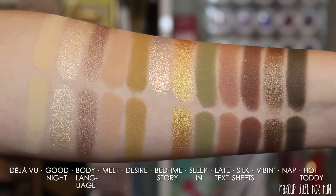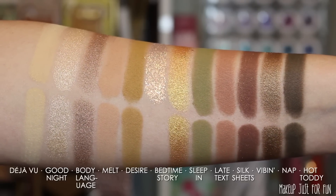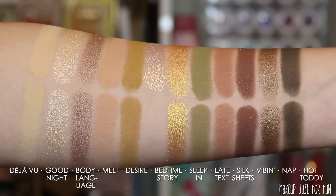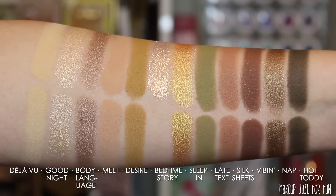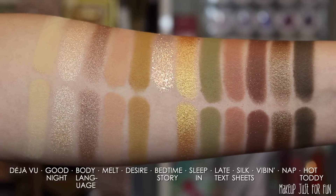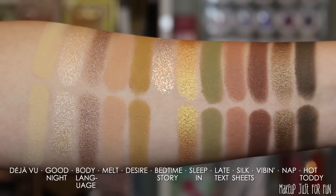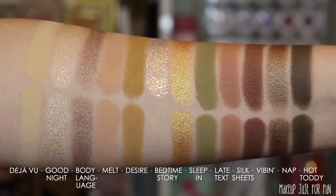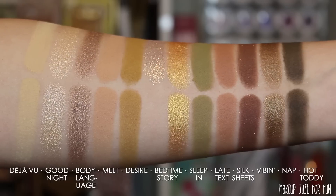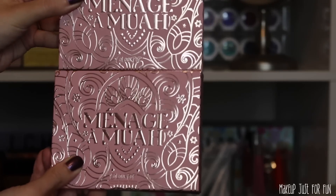Looking at the swatches, finger swatches are on top and brush swatches are below. I don't brush-swatch pressed glitters since they don't apply well that way and I don't want to get my brush all glittery. Performance-wise it's really top-notch — mattes and shimmers alike apply beautifully, and you can barely tell the difference between finger and brush swatches. I love the mustardy yellow shade called Desire. I think this is the more interesting of the two palettes — I love a good purple or burgundy eyeshadow, but Boudoir Noir is just a little bit more interesting in my ColourPop collection.